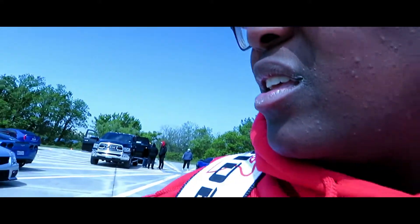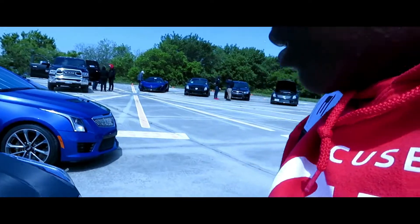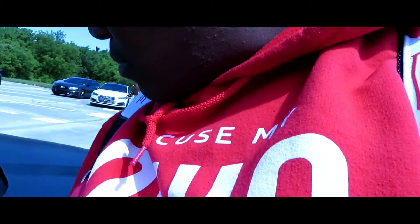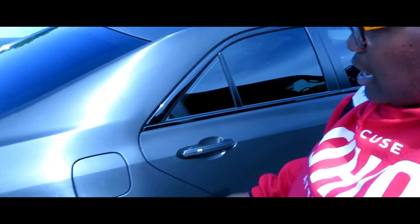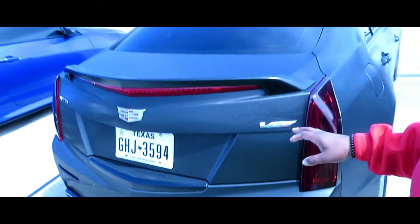Yeah, that's great. I love that, woo! Man, that wrap is crazy — if y'all see this in person, this wrap is crazy on this CTS.